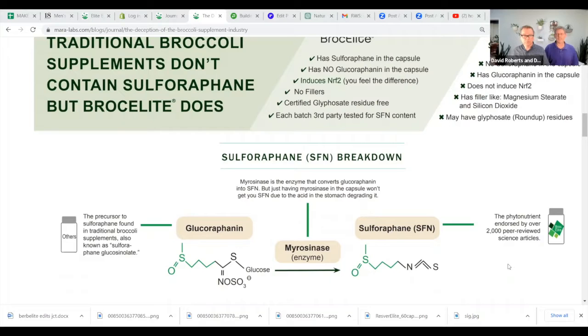Basically, glucoraphanin is in the broccoli and you have to convert it into sulforaphane with the myrosinase enzyme. All broccoli supplements — except one other — that say 'sulforaphane glucosinolate' basically don't have sulforaphane. You can go on Amazon and find companies titling their product '20 milligrams of stabilized sulforaphane,' but when you flip it over to the supplement facts, it says sulforaphane glucosinolate — they're just assuming it gets converted at a certain percentage.